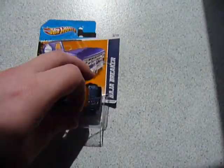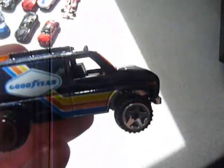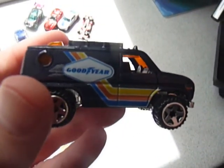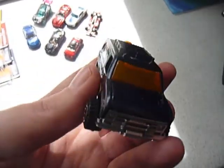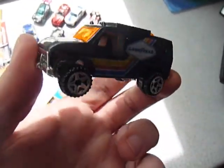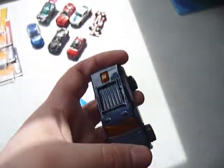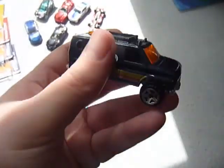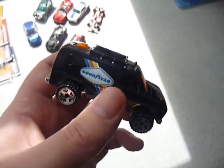Next up we have the Baja Breaker — and I'll drop it again. The sun's come out to play and wants to ruin my photography. Very nice. I like these large castings, even though they don't scale well with some of the smaller cars.